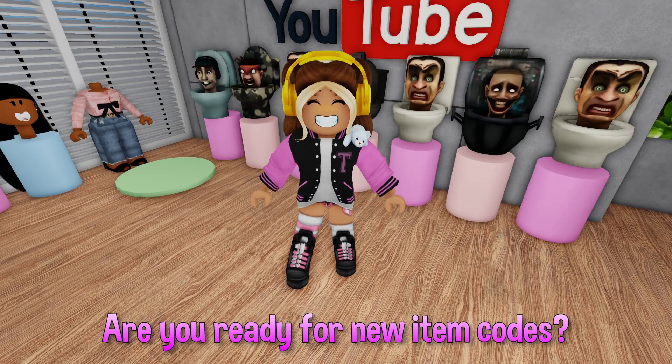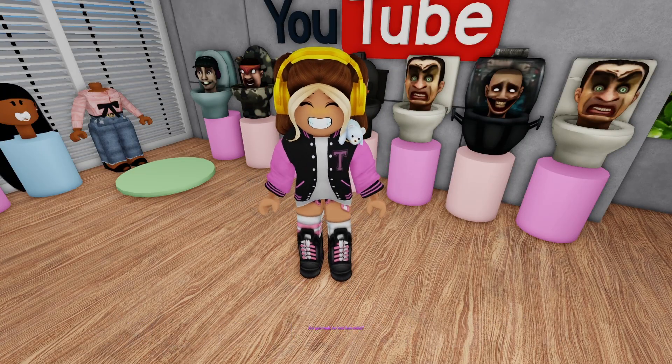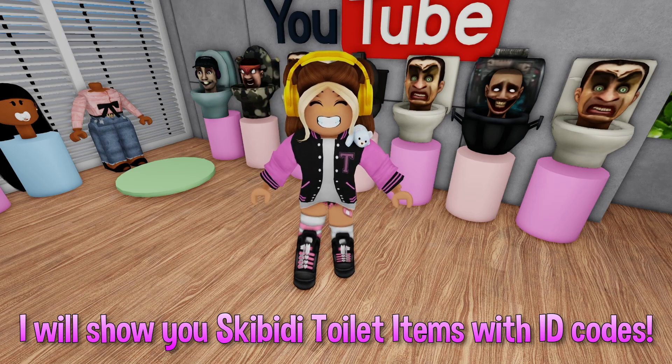Hello Roblox fans! Are you ready for new item codes? I will show you Skibidi Toilet items with ID codes.